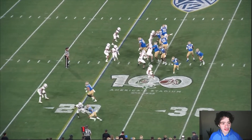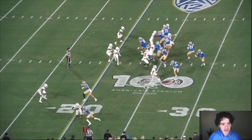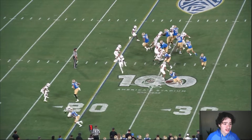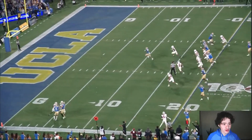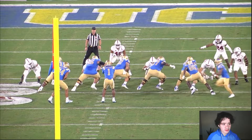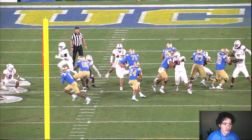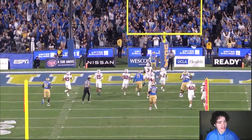Look at this again — the same play design where DTR and the motioning receiver commit to one side, and Charbonnet gets the ball to the opposite side. But this is not a well-blocked play. The center is giving up a lot of pressure from the Stanford defensive lineman — you've got to tip your hat to that guy for penetrating. But the patience and the cutback by Zach Charbonnet, the vision to see the hole when it's not even there and run right through it untouched — he was untouched on this play.